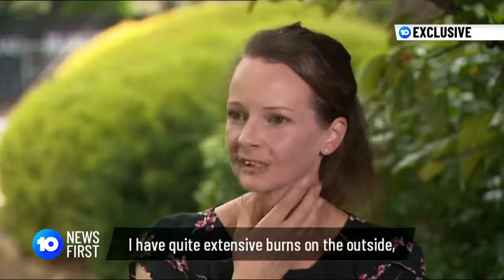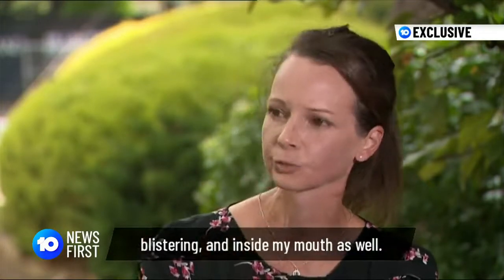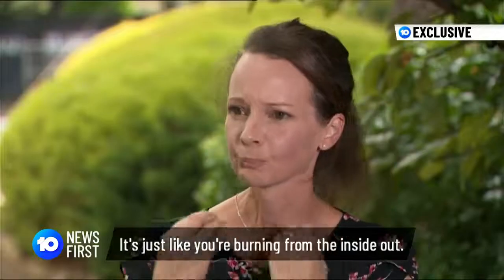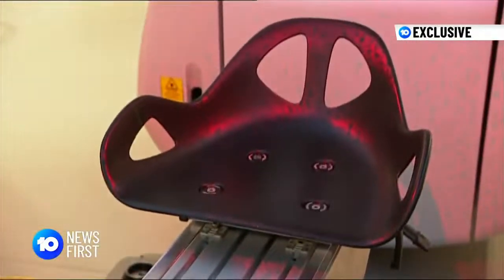She had quite extensive burns on the outside, blistered inside her mouth as well. Laying down for treatment was torture — just kind of burning from the inside out. But Melbourne researchers have invented a chair that could help to take away patients' pain.